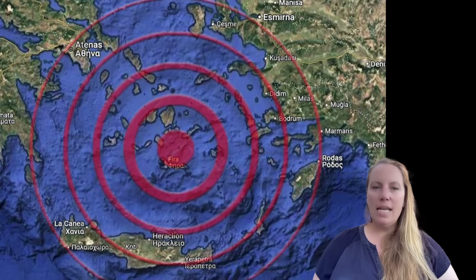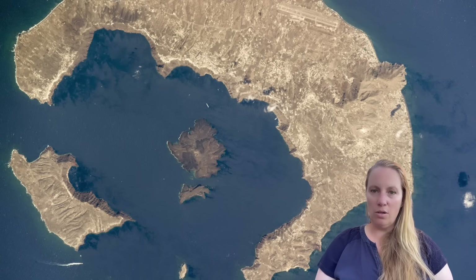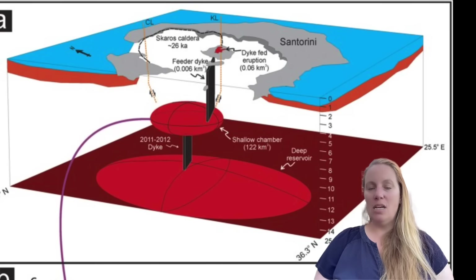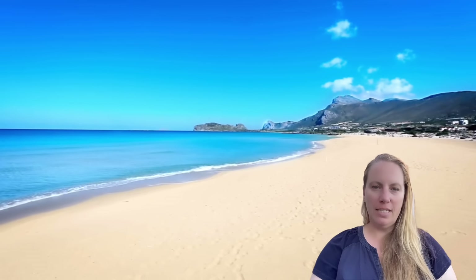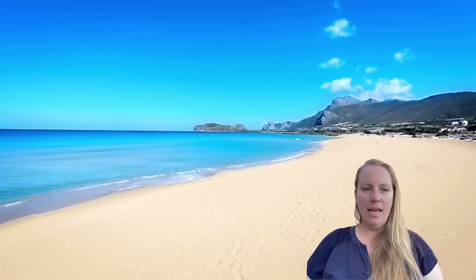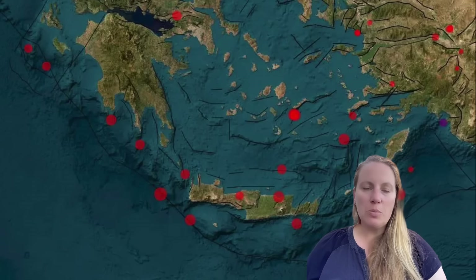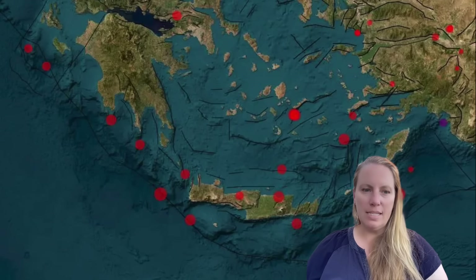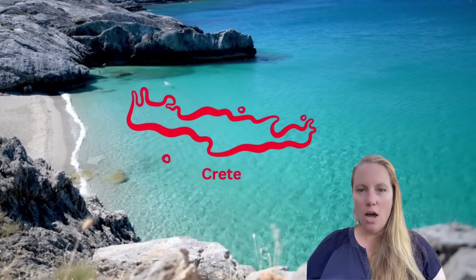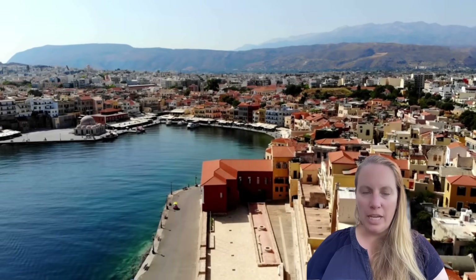Is something new going on? Is the magma chamber underneath Santorini refilling again? Will we see another intrusion or stronger earthquakes? The people of Santorini are worried, and so are those on Crete. The seismic activity on Crete is largely due to its location near the Hellenic seismic arc and its proximity to the Santorini volcanic complex — rather than any volcanic activity on Crete itself, which is not a volcanic island and has no active volcanoes.